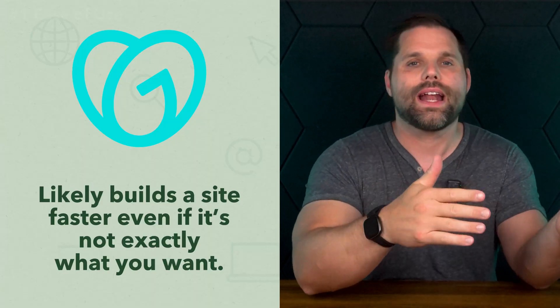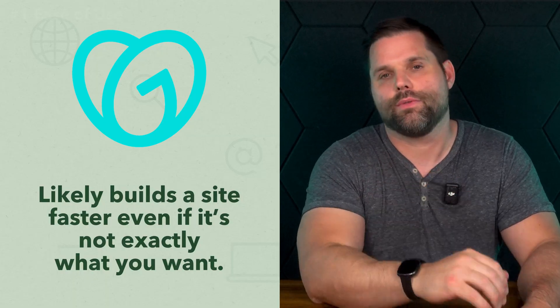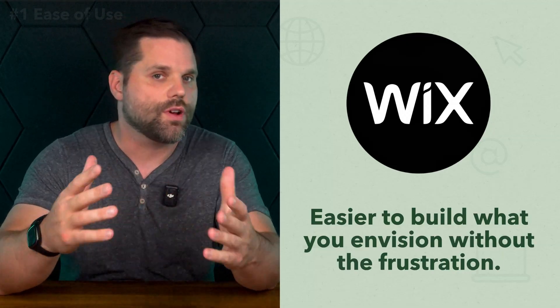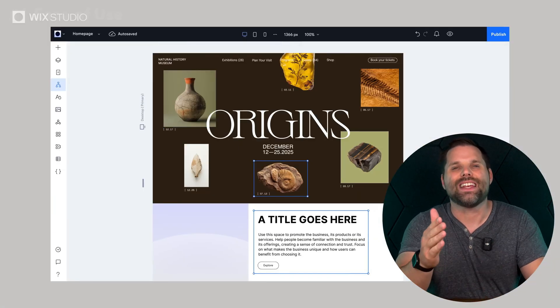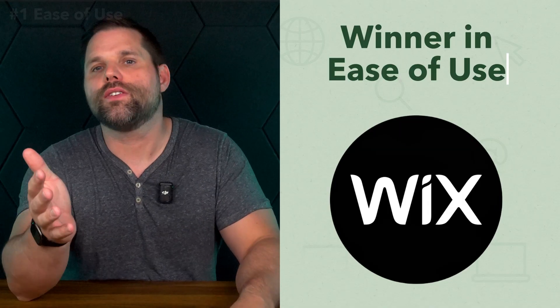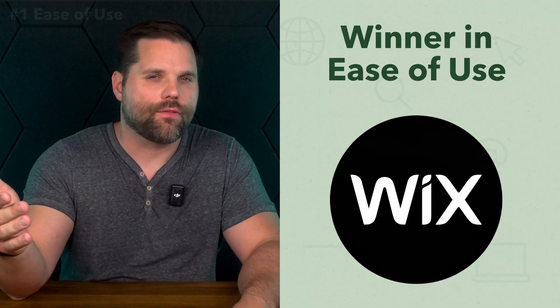So which one's actually easier? If you're talking pure speed, GoDaddy probably gets you to a finished site faster, even if it isn't exactly what you want. But in terms of usability — the ability to really create something that matches your vision without frustration — Wix comes out ahead. It gives you more flexibility, better visual feedback as you edit, and enough hand-holding to help you get comfortable without restricting your creativity. Bottom line, Wix feels more intuitive once you've spent a bit of time in it, and that flexibility can really make a big difference, especially if you want to update your site regularly or grow it over time.